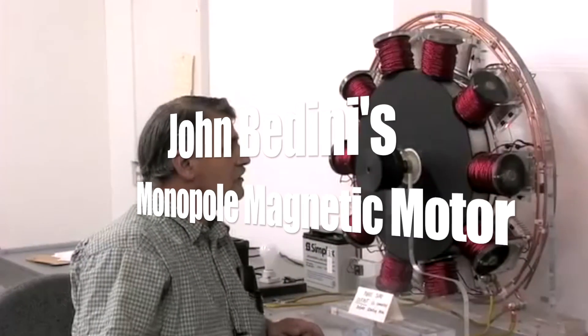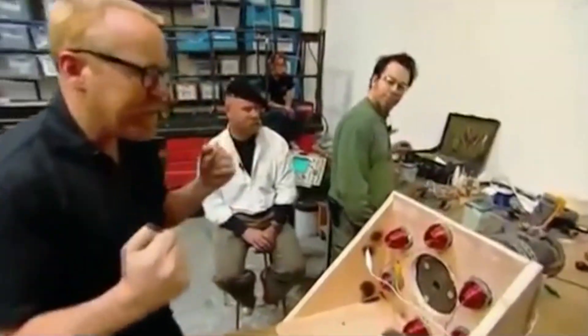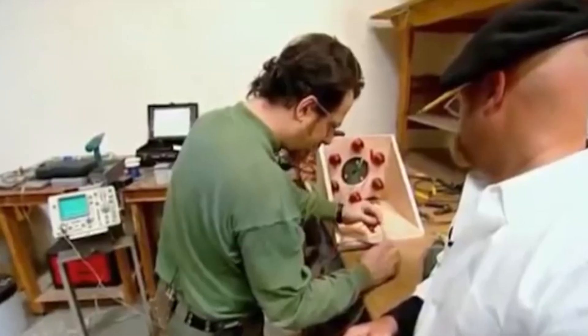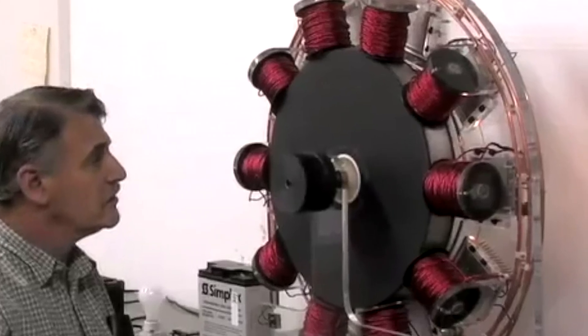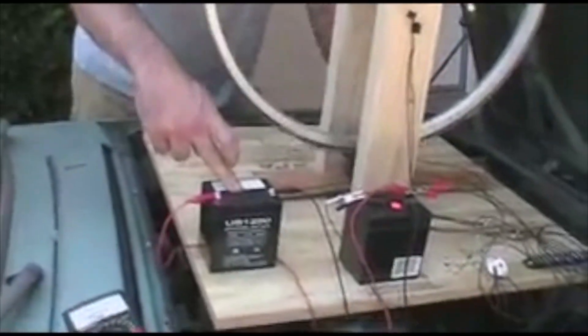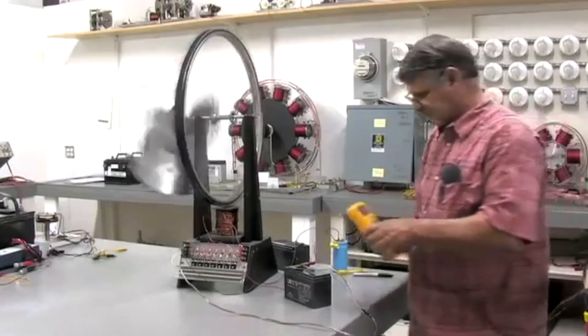Number 4: John Bedini's Monopole Magnetic Motor. This motor was busted on Mythbusters, though the hosts Adam and Jamie said they lacked the technical knowledge to construct a Bedini motor, so they placed the task in the hands of an MIT specialist. Ironically, the specialist either didn't understand how to correctly assemble the device or intentionally built it incorrectly — what he came up with bore little resemblance to the Bedini motor, even to an untrained eye. There are multiple replications of the Bedini monopole motor on YouTube, so his motor doesn't share the common problem that most alternative energy devices have, which is that they fail to be successfully replicated.